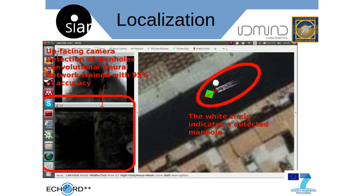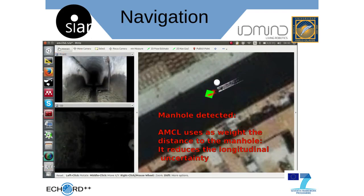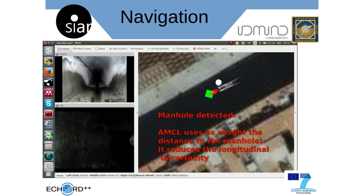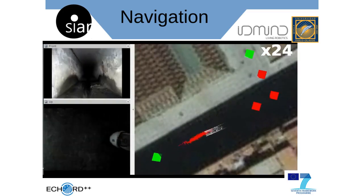In addition, a CNN-based manhole detector has been implemented. Whenever a manhole is detected, the particles are rearranged according to their distance to the closest manhole.